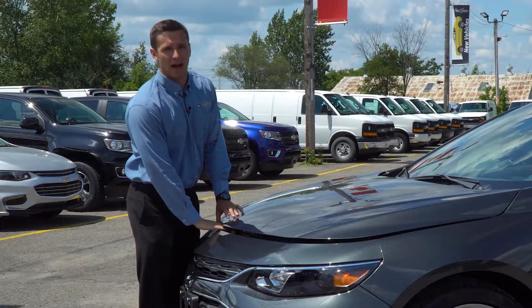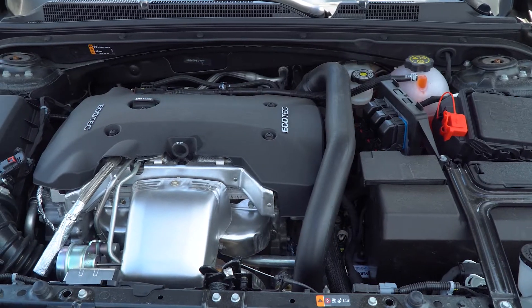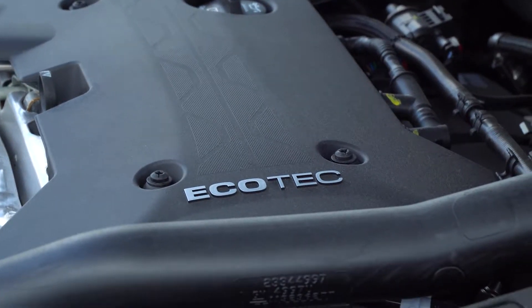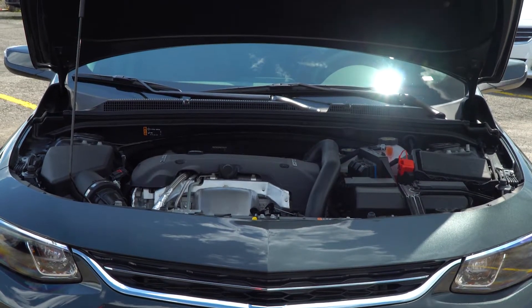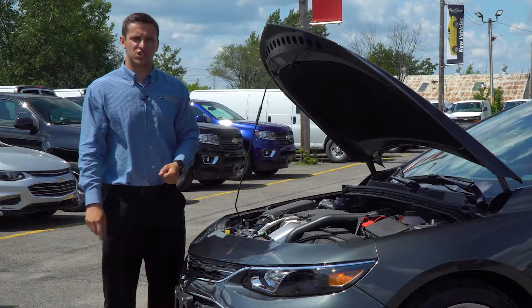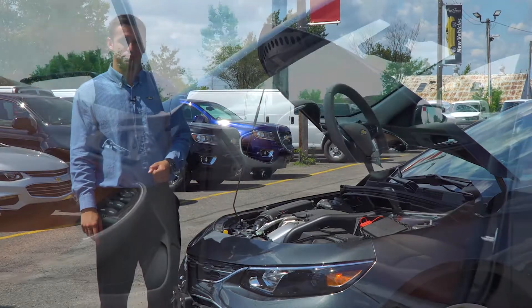Under the hood, the Malibu comes standard with a 1.5-liter turbocharged Ecotec four-cylinder engine with proven fuel-saving technologies such as variable valve timing, direct injection, and auto stop-start that help it achieve a 6.5-liter per 100-kilometer highway fuel consumption rating.